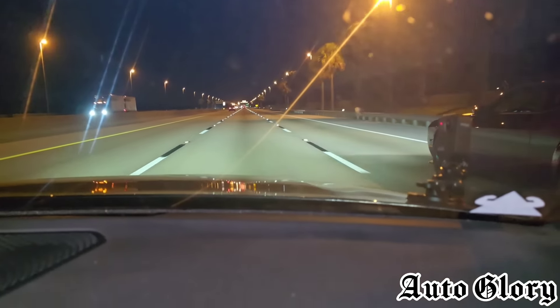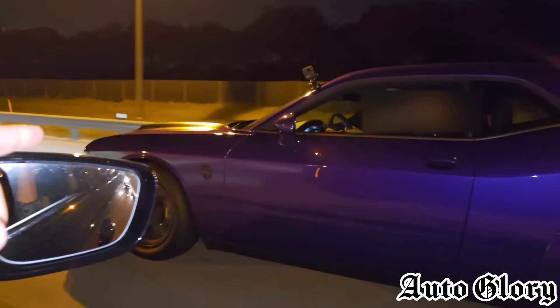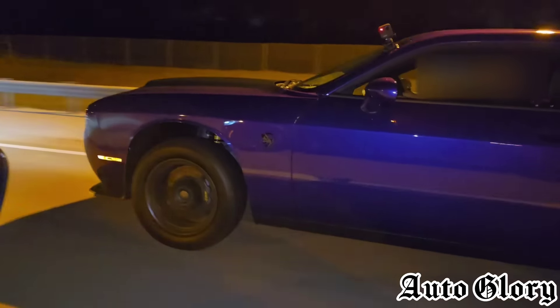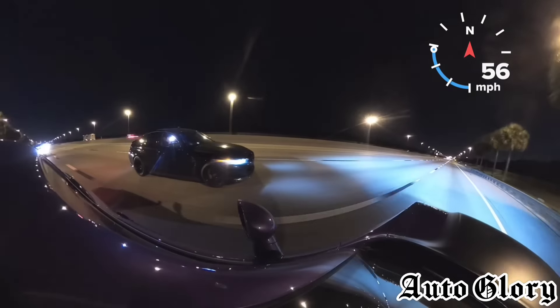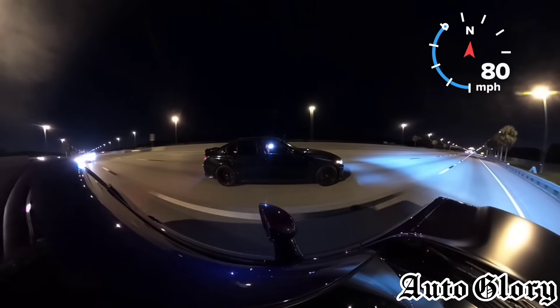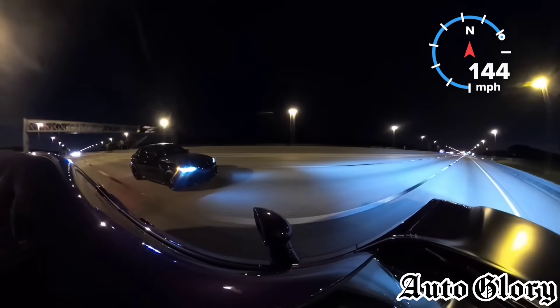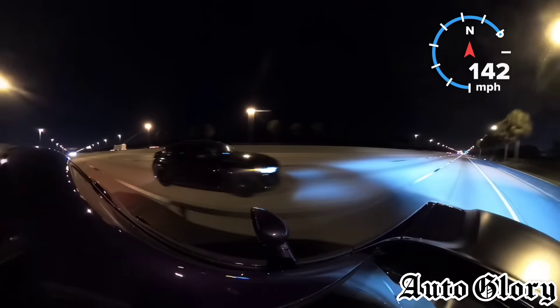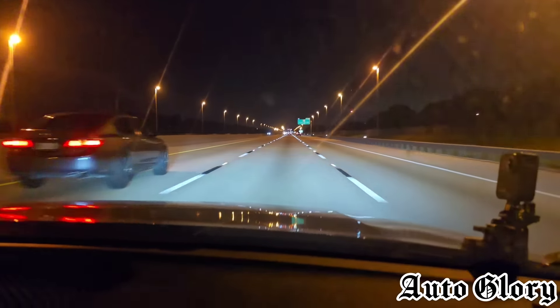We're going to do that 60 one more time. Are you ready? Come on, it can't be! Good race, good race.